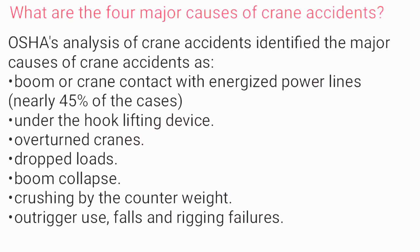What are the four major causes of crane accidents? OSHA's analysis of crane accidents identified the major causes as: boom or crane contact with energized power lines, accounting for nearly 45% of cases; under-the-hook lifting device issues; overturn cranes; drop loads; boom collapse; crashing by counterweight; outrigger use; and falls and rigging failures.